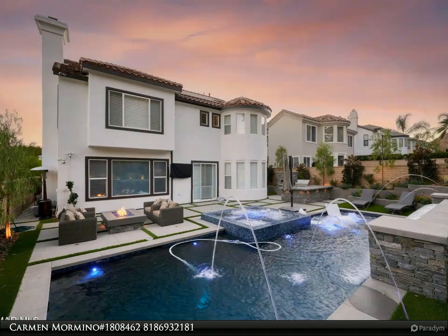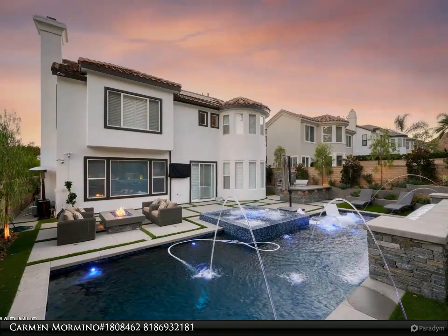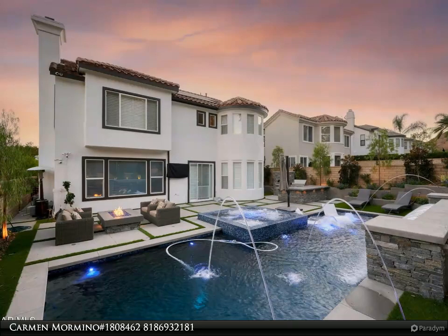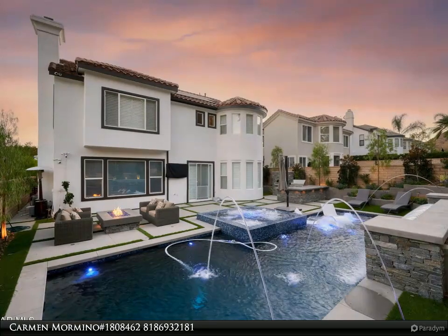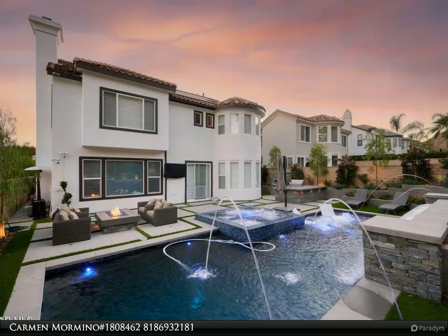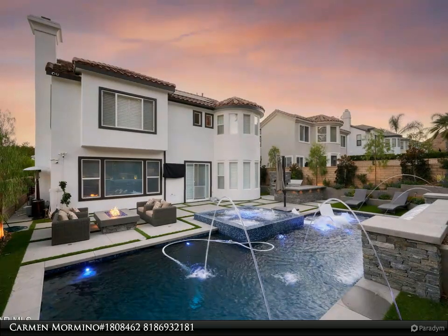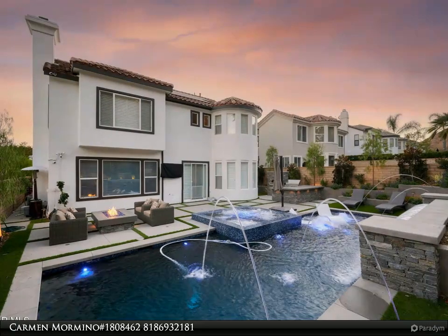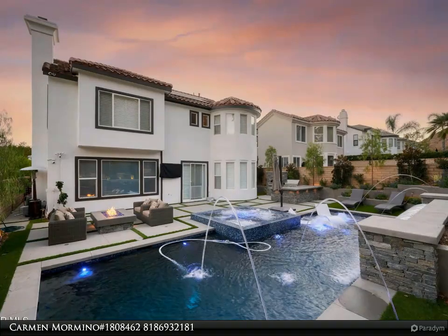Wine and dine in the fabulous outdoor kitchen complete with stacked stone pizza oven, double fridge, and massive grill. Host your special gatherings in the multitude of sitting areas including your own movie viewing space. Splash and frolic to your heart's content in the breathtaking pebble tech pool, run on a chem-free system with Baja shelf and lengthy swim lane.